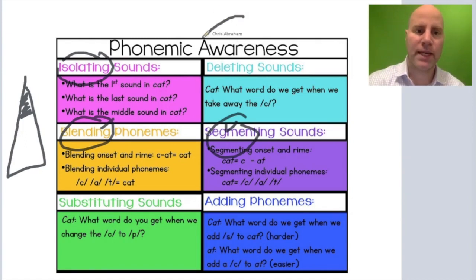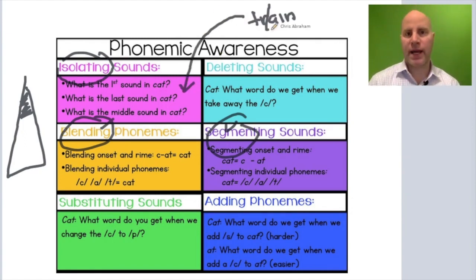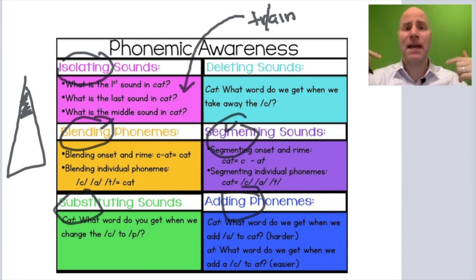Onset and rhyme would fall at the beginning level. In 'train,' the student is isolating the beginning sound of that single syllable word — that's more at the beginning level of phonemic awareness. Blending and segmenting get a little bit more advanced. And then substituting, adding, and deleting phonemes are much more advanced — the highest level of phonemic awareness, which involves hearing, identifying, and manipulating individual phonemes in a word.